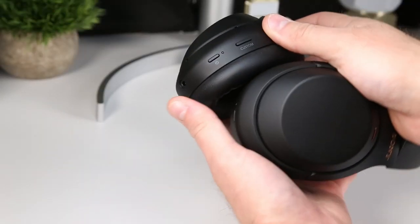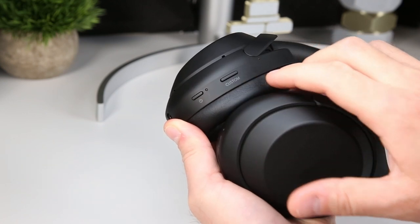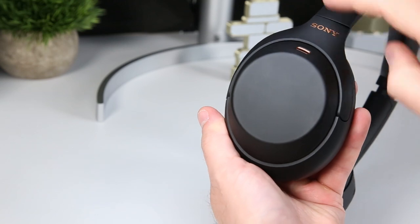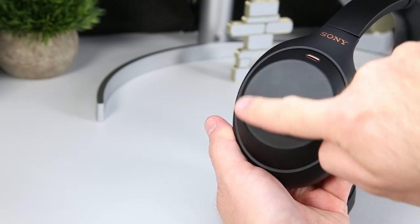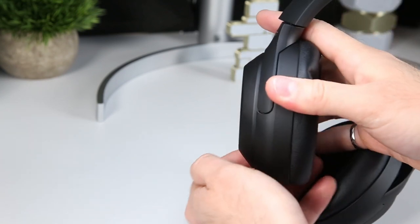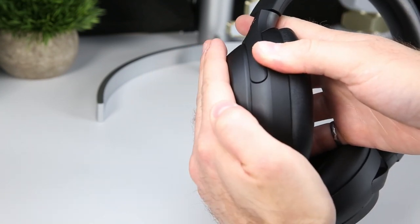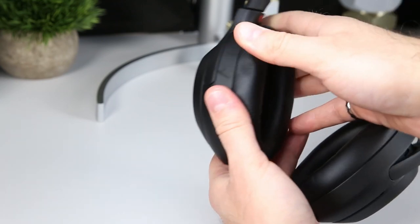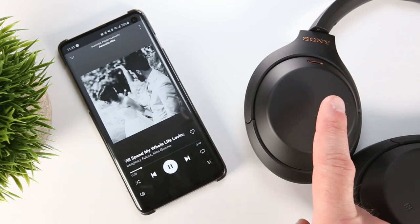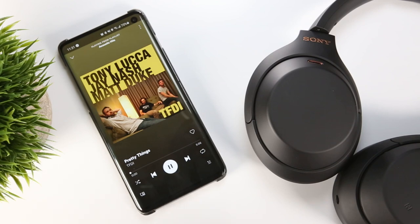From a controls perspective, Sony has renamed the ANC or Assistant button to Custom, which is worth noting, but more importantly, the responsiveness of the touch controls — in particular, the engagement of ambient pass-through by covering the right ear cup with your palm — is much better than I remember with the XM3s. It's a small thing, but a very welcome improvement. Playback controls are all still touch-based and on the right ear cup, allowing you to play/pause, skip tracks, and adjust volume on the fly.